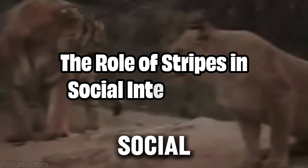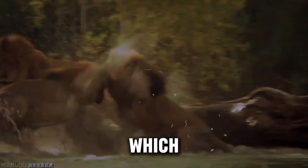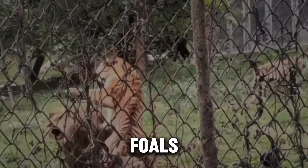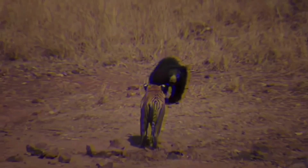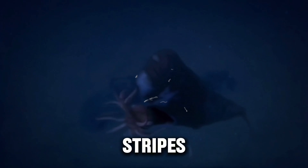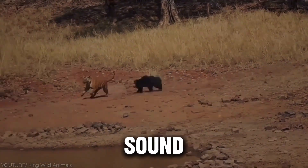In addition to defense mechanisms, zebra stripes may also serve a social function. Each zebra's stripe pattern is unique, which could help individuals recognize one another in a large herd. This could be especially useful for mothers and their foals, who need to stay close to each other for protection. Additionally, the fact that zebras groom each other less than other equids like horses suggests that stripes may reduce the need for physical grooming as a form of social bonding. The unique patterns may serve as a visual identifier, reducing the reliance on scent or sound for recognition.